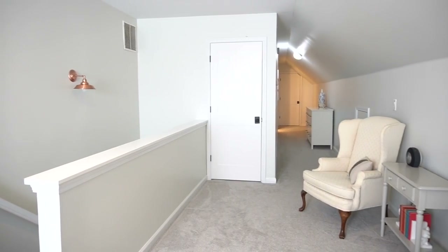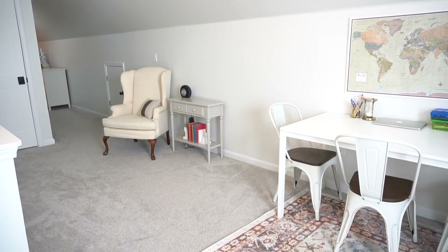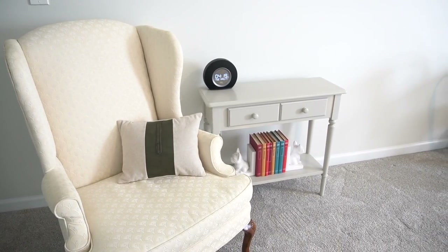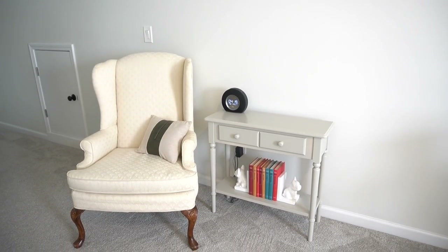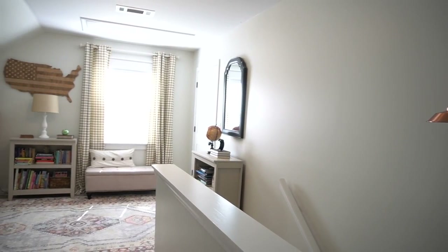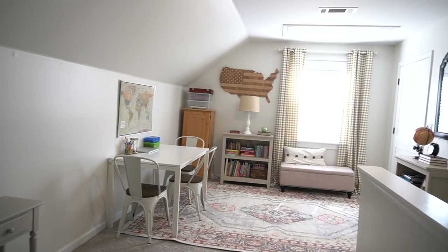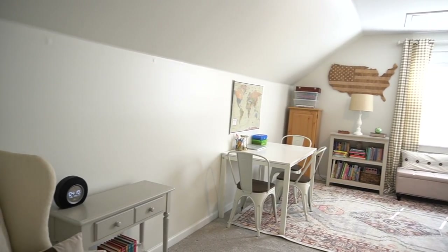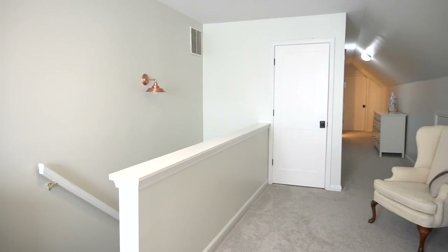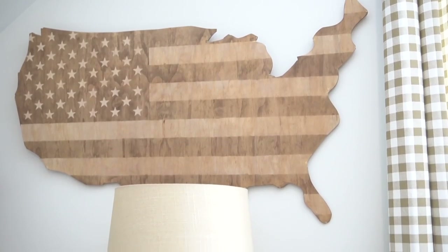Everything just looks so much nicer and brighter up in this space. The fresh coat of paint really made a difference and I decided to add this little seating area right here. I had this chair in the office and pulled it out along with the little side table — that way I can have a little reading nook and also read to the kids during our homeschool lessons. The rest of the homeschool space will remain the same, but adding that little seating area gives buyers an option of what they can do with the space and allows them to see how big it really is up there.